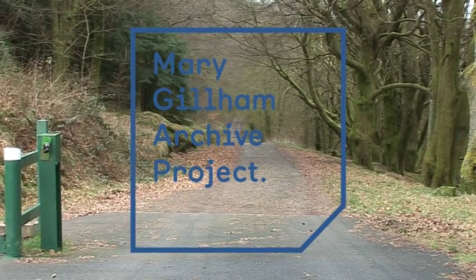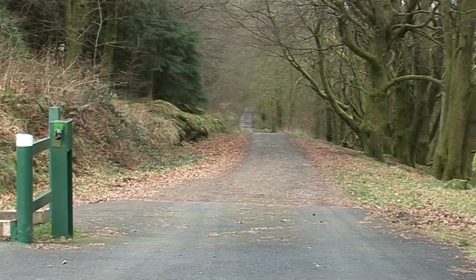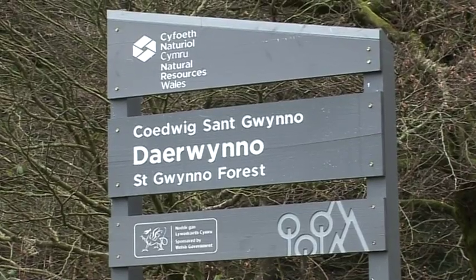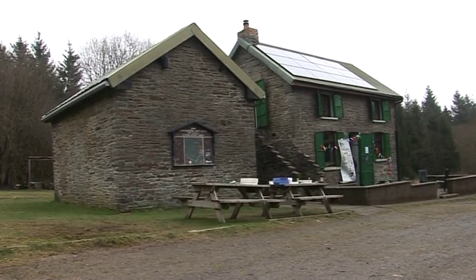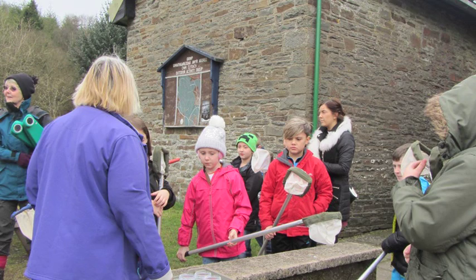One of the aims of the Mary Gillam Archive project is to engage people with their local biodiversity. With this in mind, and as part of British Science Week, the project organised an event at the Dairoano Activity Centre in order to investigate the hidden biodiversity which surrounds us.